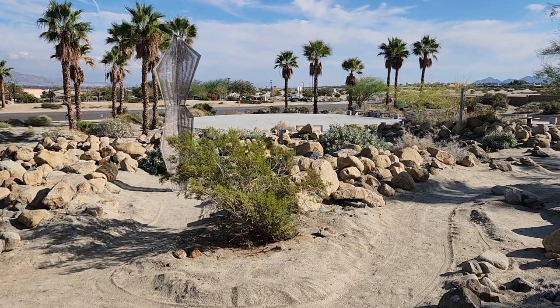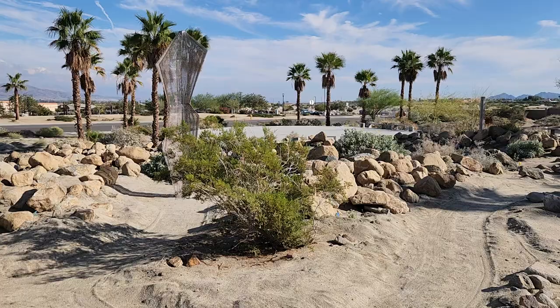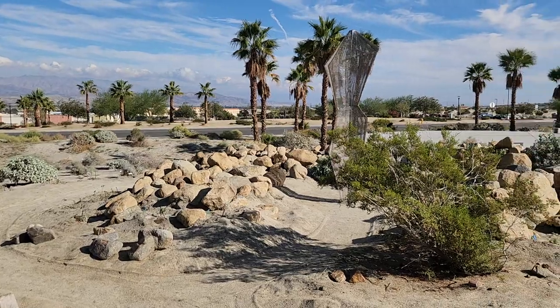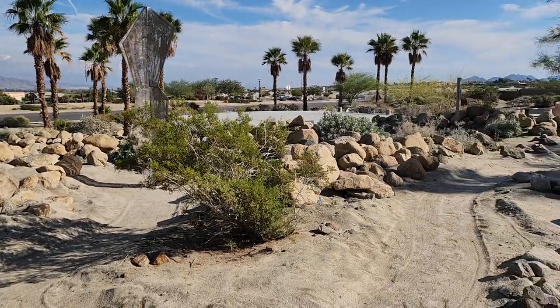As you enter you're kind of invited to make a choice. You can either go left and take the walkway all the way around toward Jean's sculpture, or take a right.